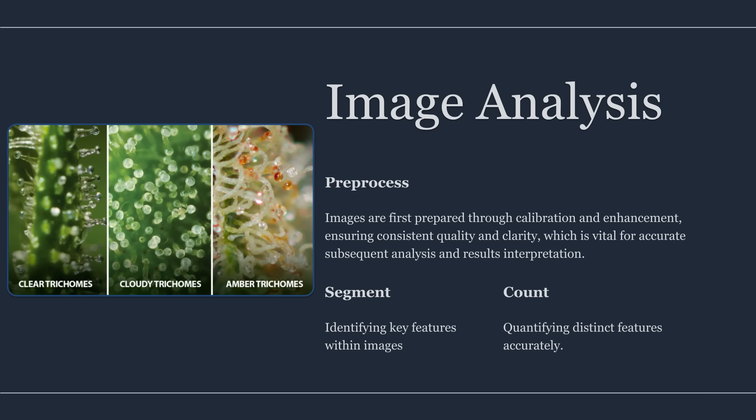Segmentation isolates the objects of interest from the background. In trichome analysis, the goal is to isolate gland heads — not sugar leaf, texture, pistils, or background sparkle. A strong segmentation method uses a combination of brightness thresholding, edge detection, and shape constraints. Shape constraints matter because trichome heads have a roughly rounded geometry, while background highlights often have irregular edges. Good segmentation reduces false positives before counting even begins.